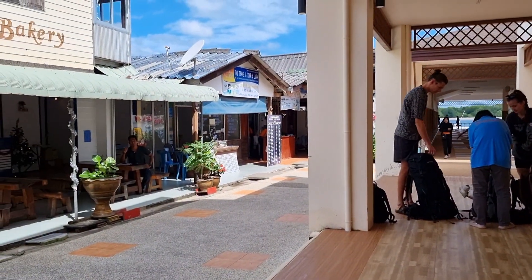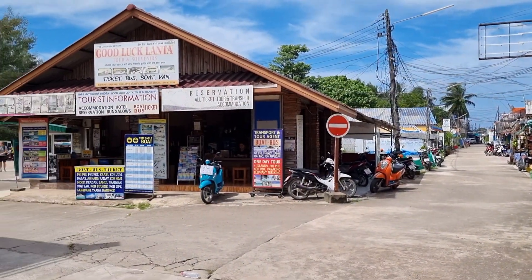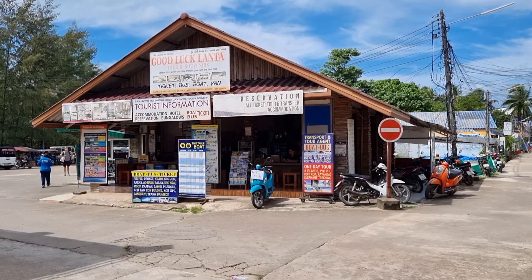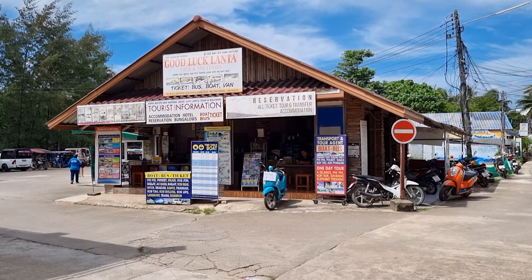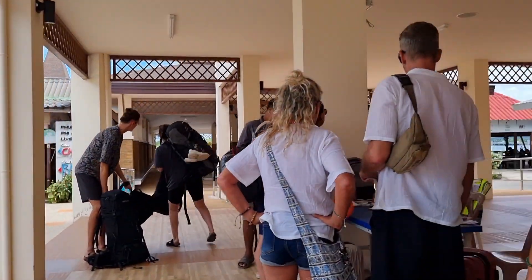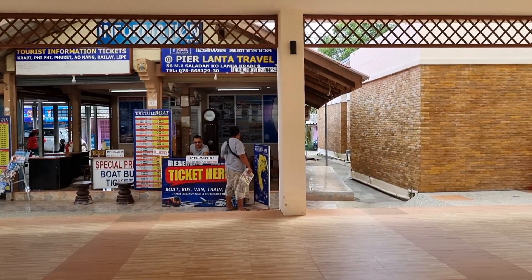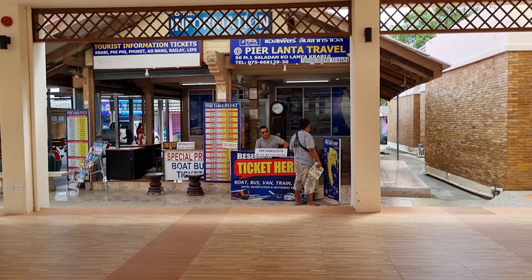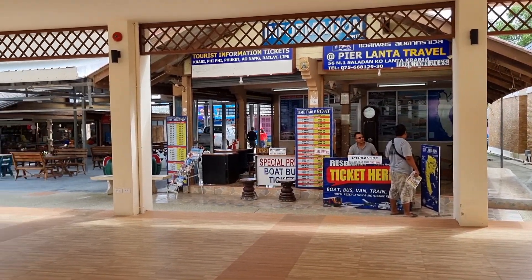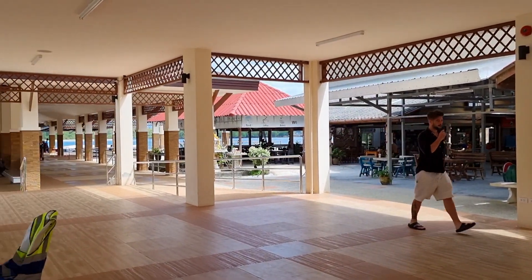From here all the way to Ao Nang — with the van and bus pickup — is 1,500 baht, so a really good deal. And this is where you can buy all kinds of tickets: bus, train, plane — everything. Really cool, many many companies, and then restaurants. This is the pier right here.